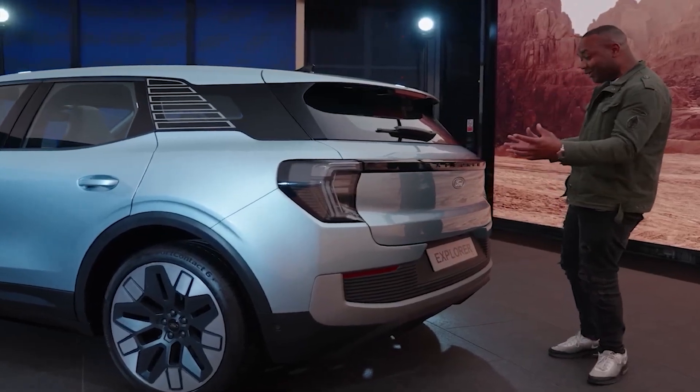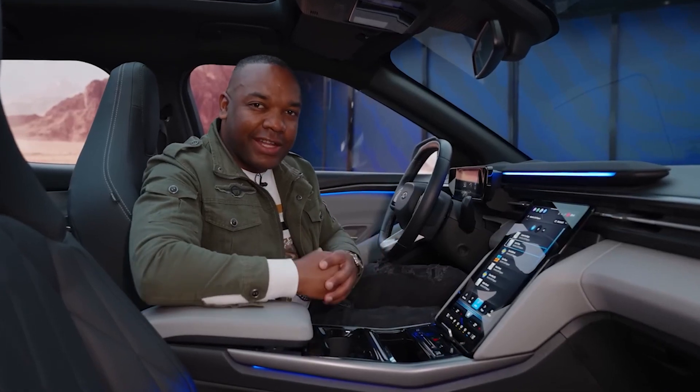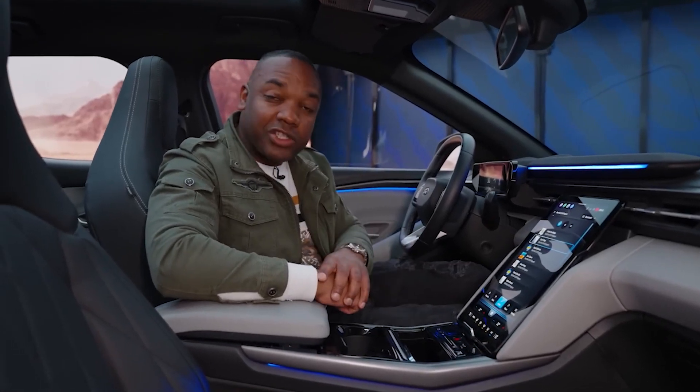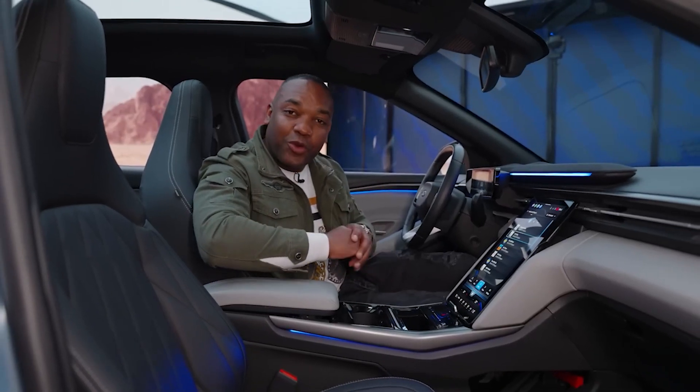With the ability to charge up to 80% in just 25 minutes, the Explorer is primed and ready to take you on an electrifying ride to the future. The mid-sized car that's got everyone talking is finally here, with two rows of seats that comfortably sit five people.